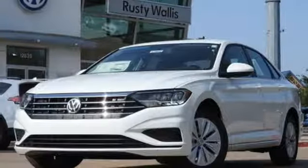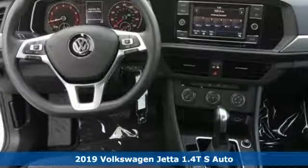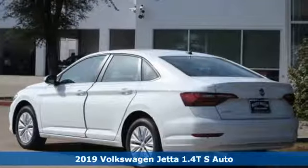It's a new 2019 Volkswagen Jetta. German-engineered style, performance and precision come together to create the perfect compact sedan.